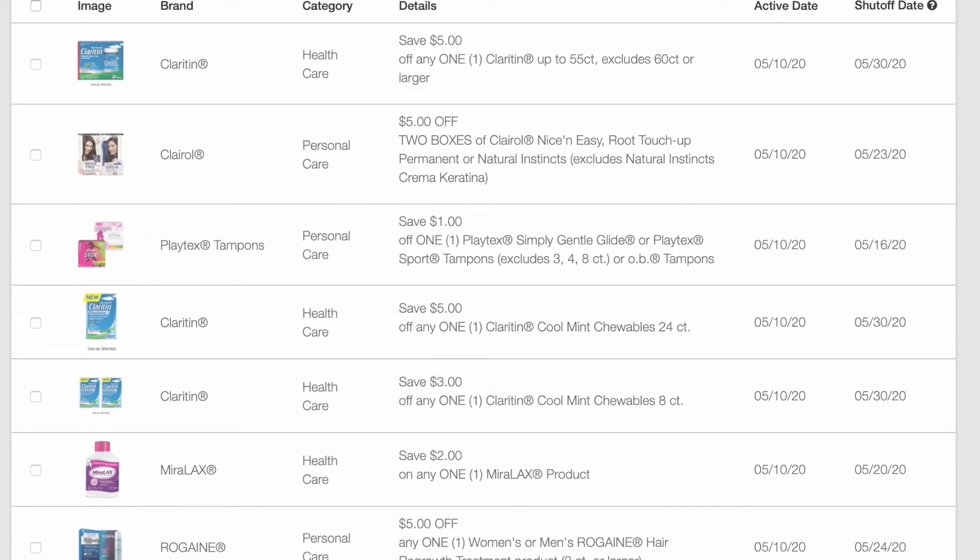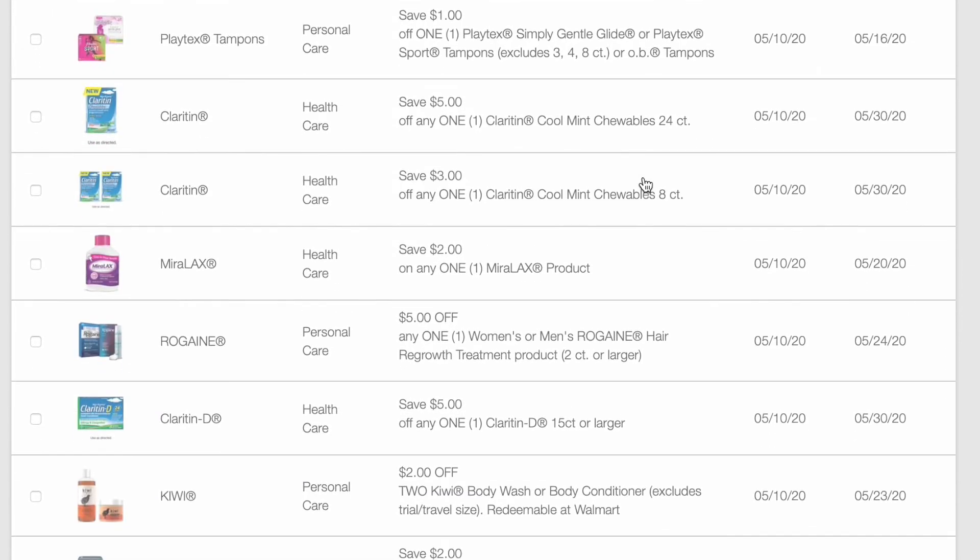So let's just get into it. We have $5 off of any one Claritin up to 55 count — that is the weirdest coupon ever. It looks like it could be on any size as long as it is not more than 55 count, so the smallest size looks like it would apply. $5 off of two boxes of Clairol Nice and Easy, root touch-up, permanent, or Natural Instincts.